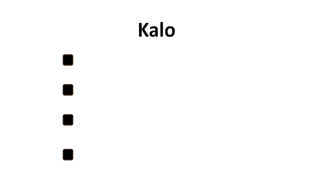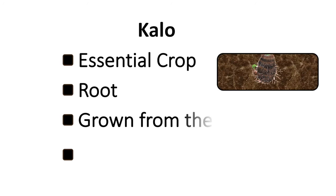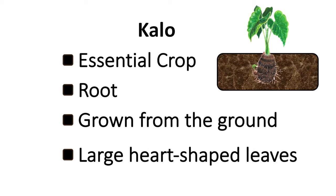Kalo is the Hawaiian name for taro. It is a central crop to Hawaii. It is a type of root and, like potatoes, it is a starchy vegetable that is grown from the ground. They also have large heart-shaped leaves.